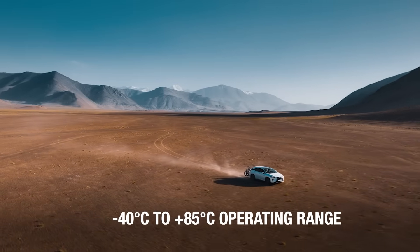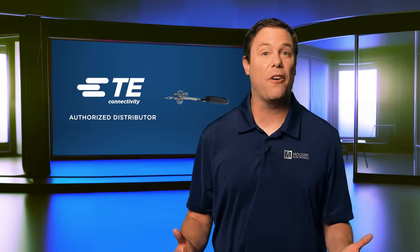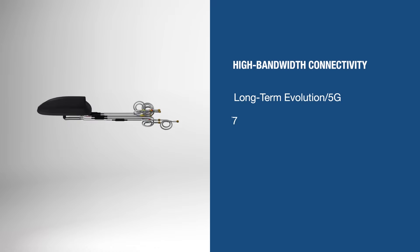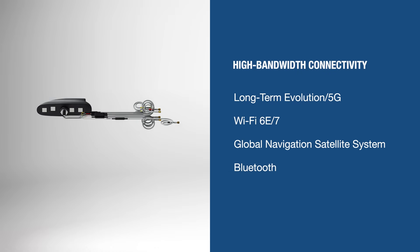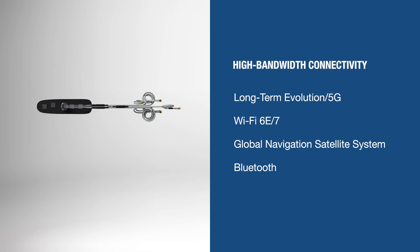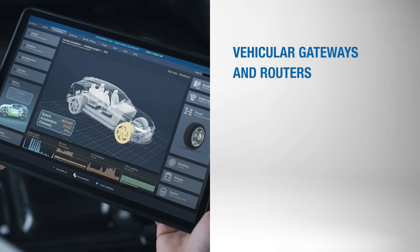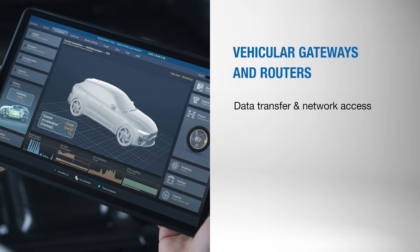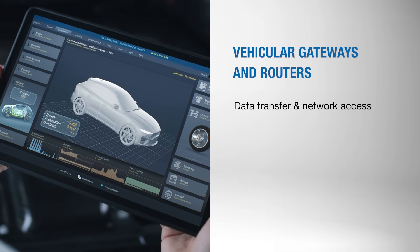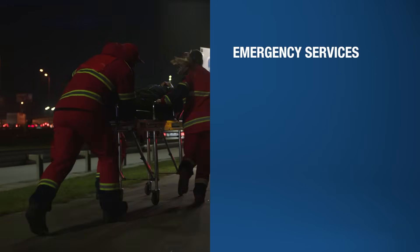These robust antennas operate reliably within a temperature range of negative 40 degrees Celsius to plus 85 degrees Celsius, ensuring consistent performance in diverse climates. The FP40 was built for performance, equipping engineers with dependable high-bandwidth connectivity across multiple communication bands. These antennas are highly suitable for vehicular gateways and routers, helping enable seamless data transfer and network access within connected vehicles.